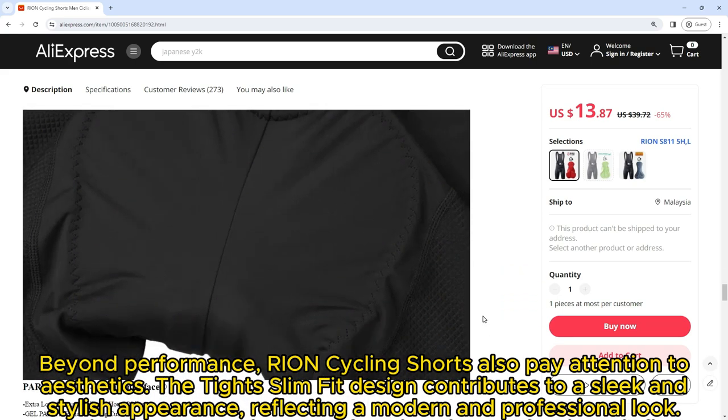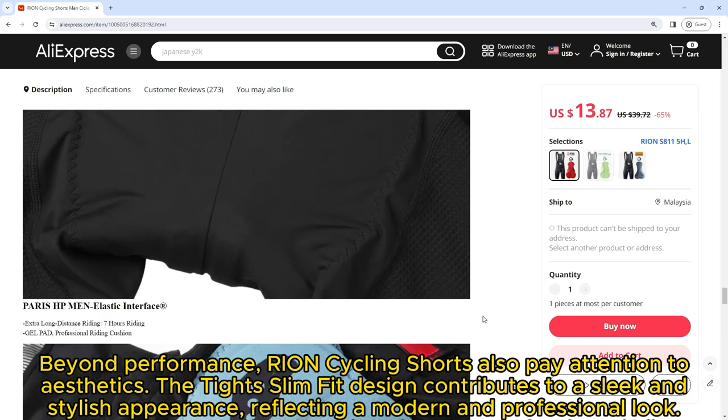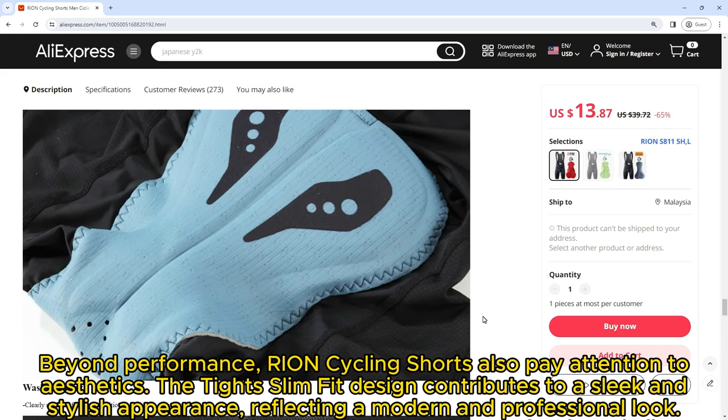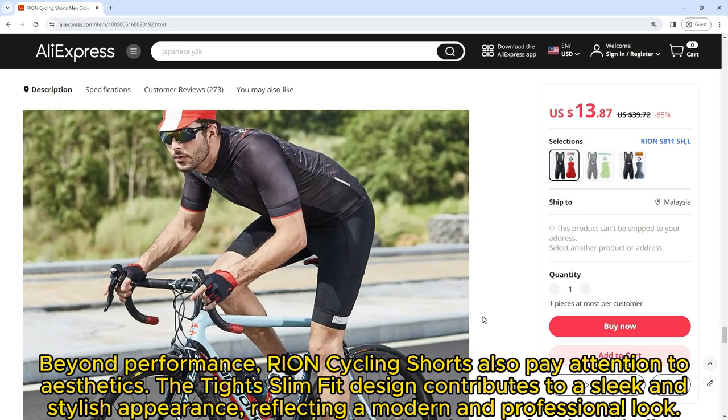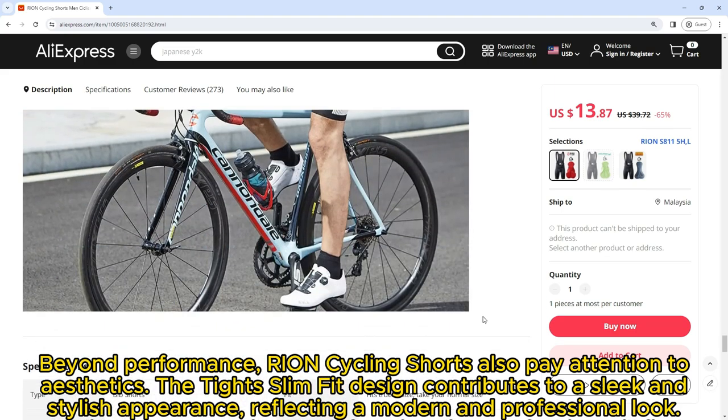Beyond performance, Ryan Cycling Shorts also pay attention to aesthetics. The tight slim fit design contributes to a sleek and stylish appearance, reflecting a modern and professional look. Cyclists who appreciate both functionality and fashion will find these shorts to be a well-rounded choice.